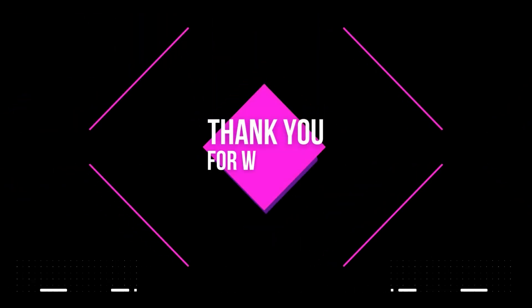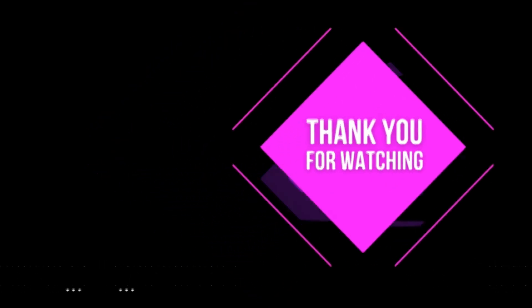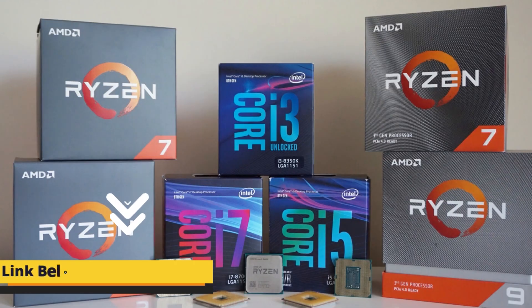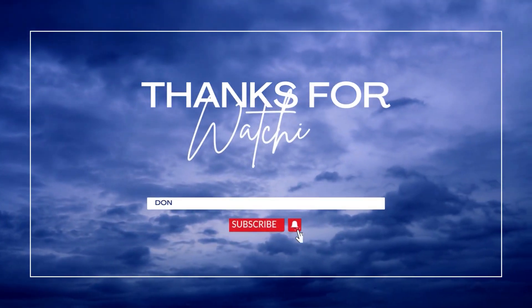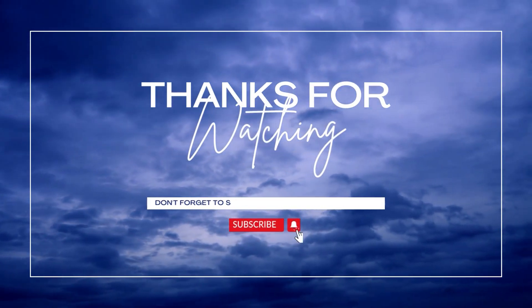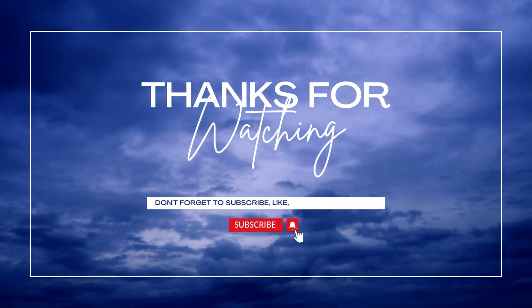Thanks for watching the video. To save you time, I have mentioned all the links to the products in the pinned comments of the video. Don't forget to like the video and subscribe to our channel. Till the next video, take care and farewell.